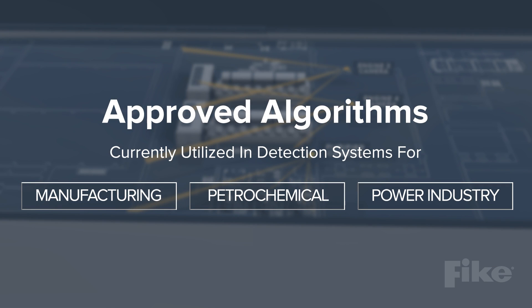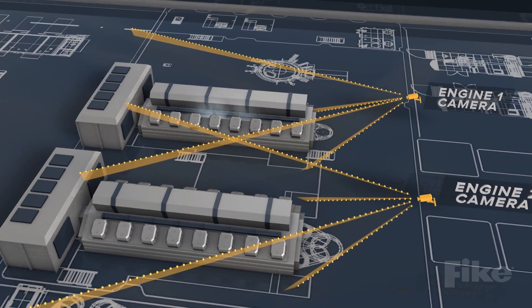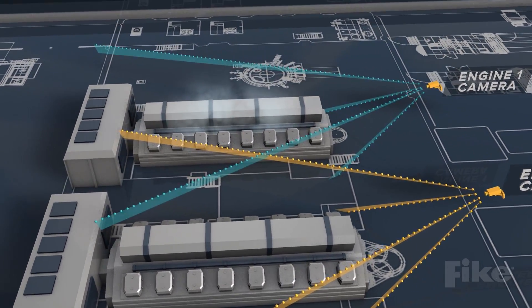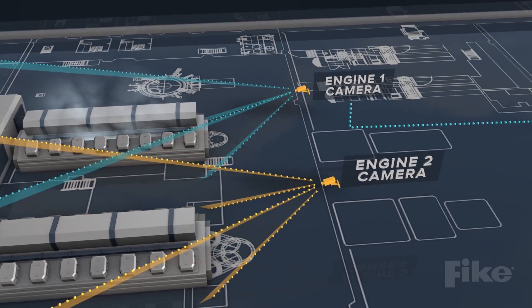Using approved algorithms currently utilized in detection systems required for the manufacturing, petrochemical, and power industries, Fike Video Analytics software learns the camera's field of view and monitors for characteristics of oil mist or spray known to cause flame or explosion.